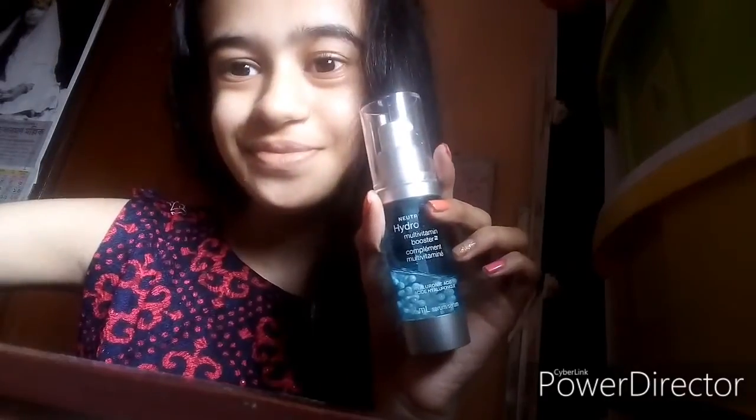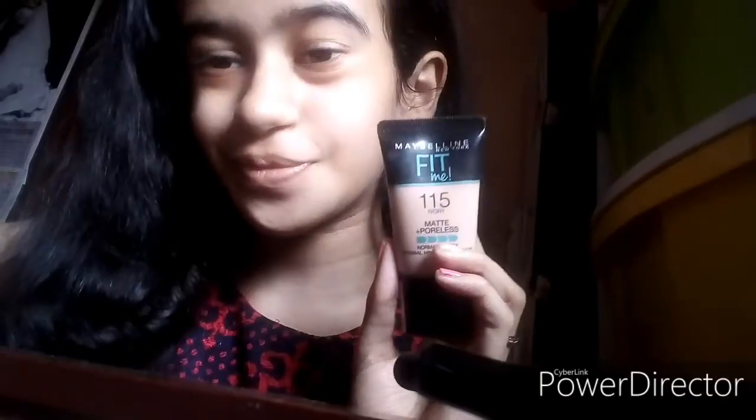Hello my lovelies, welcome back to my channel! In today's video I'm gonna be showing you a super glam makeup tutorial. So let's get started. First of all I'm using this Neutrogena Hydro Boost Capsule-in-Serum.